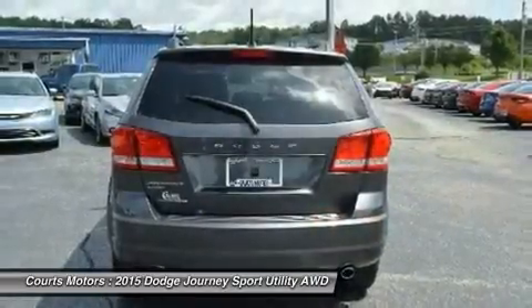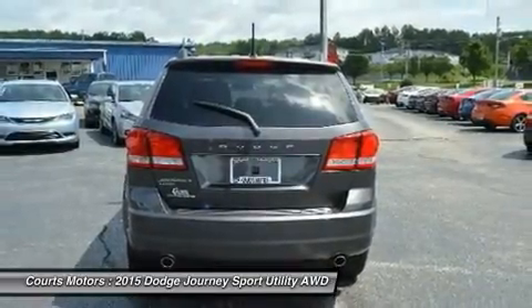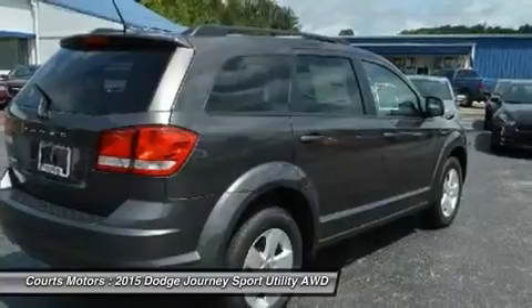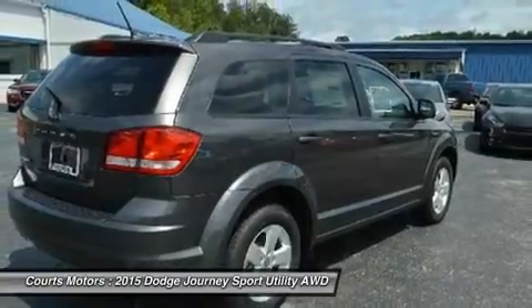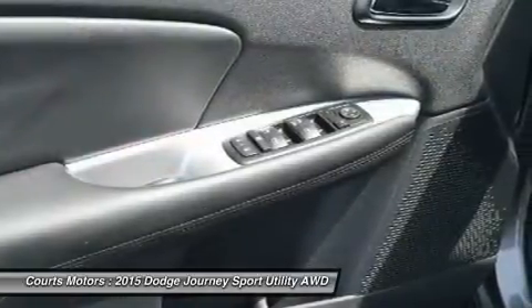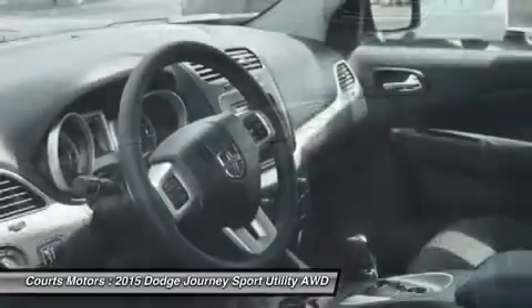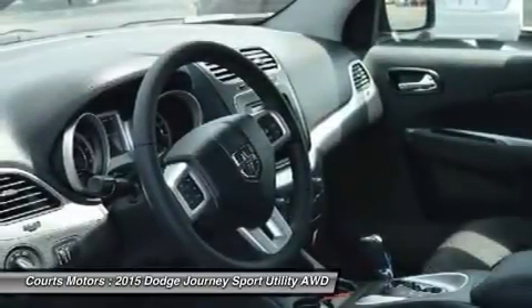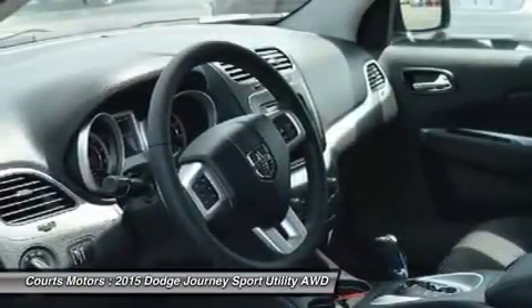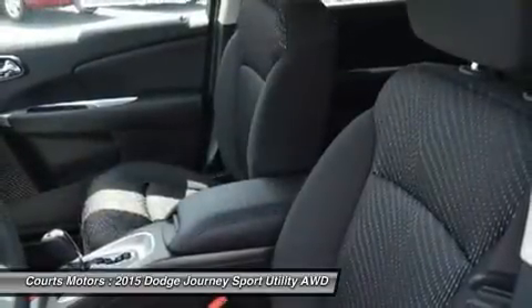The mid-range SXT gives you the choice between the 2.4L or an incredible 283-horsepower Pentastar V6 engine to get your heart racing. The V6 is the standard engine in the Limited and R/T. The SE, SXT, Limited, and R/T can also be purchased with optional all-wheel drive. Further, all models come with AutoStick that gives you clutchless manual shifting for more exciting drives.